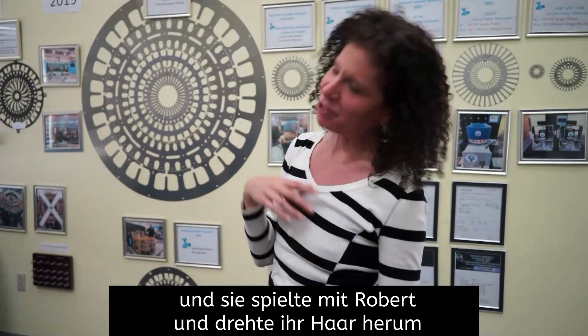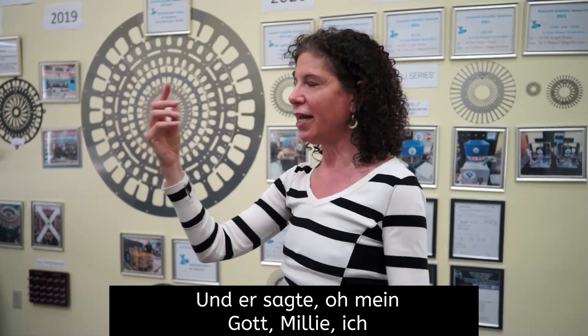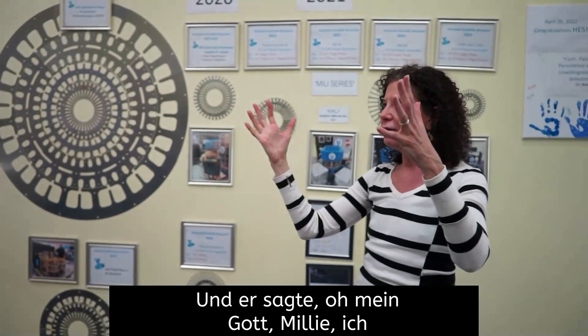She has this long, beautiful black ponytail of hair. And they were dancing a waltz in a practice party, and she was just playing with Robert. She was spinning her hair around and around and around, and Robert was watching her hair spinning. And all of a sudden, he sees these north and south magnetic poles spinning in her hair.